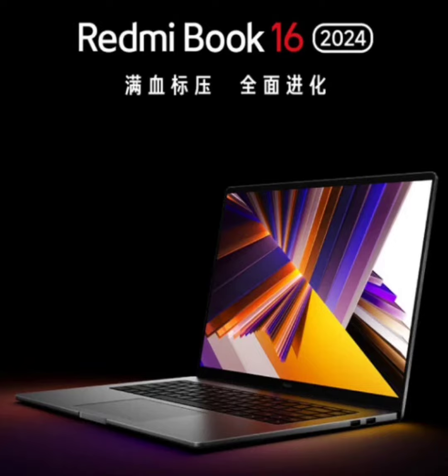Xiaomi is also teasing the Redmi Book 16 2024 as the most powerful productivity machine in its price range. The laptop will also feature seamless connectivity with Xiaomi's new HyperOS. There's not much else known about the Redmi Book 16 2024 at this time. However, we can expect to learn more when it is officially launched on November 29th.